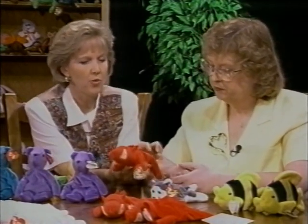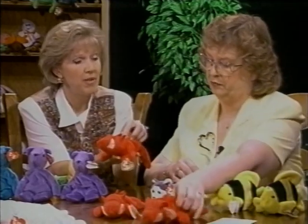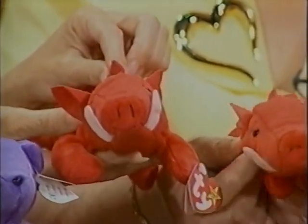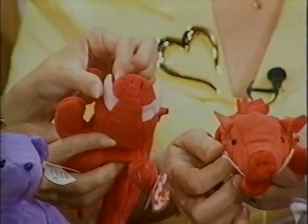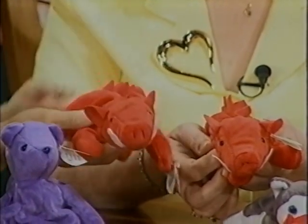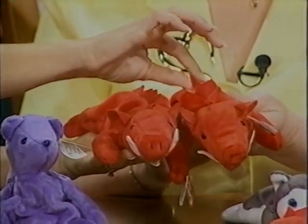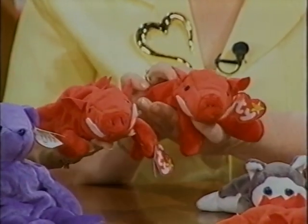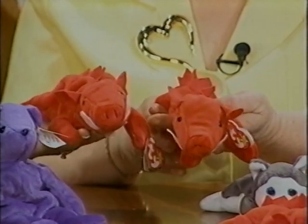Another thing to add: on certain Beanie Babies there is felt. The Ty felt is a very stiff type of felt. This grunt's felt — his fangs and the razorback — have a very thick felt. On the counterfeit, you'll see it's a very thin, flimsy type of felt and a different color. It's very hard to match Ty's color, so there's always a slight variation in color. So in getting educated we need to know about features, materials, and tags — FMT. Fakes mean trouble.